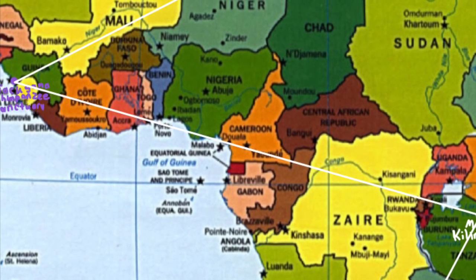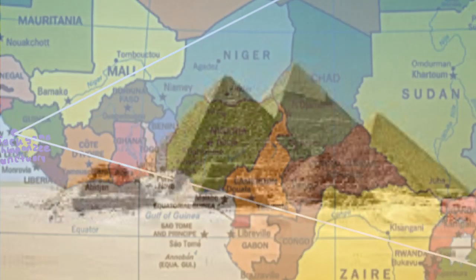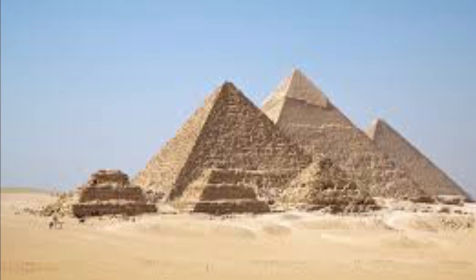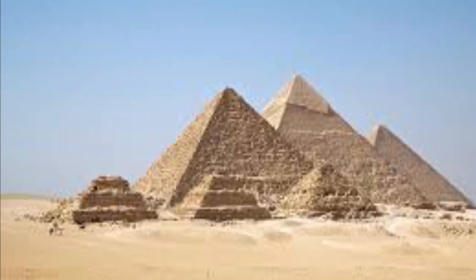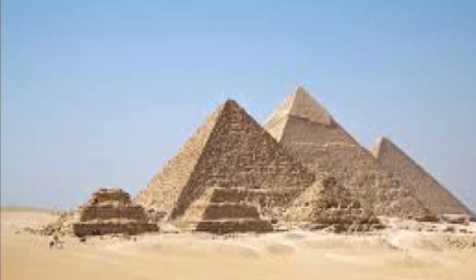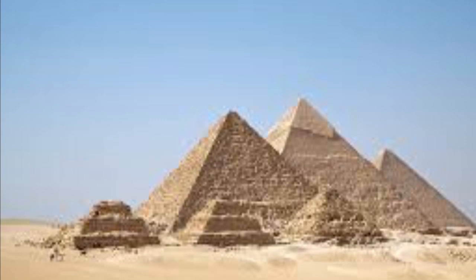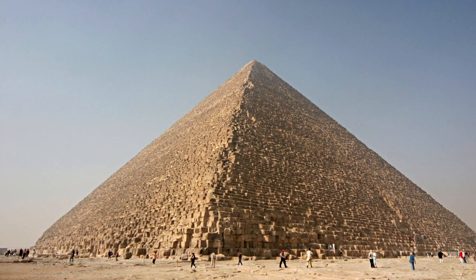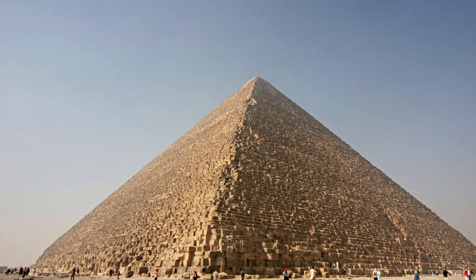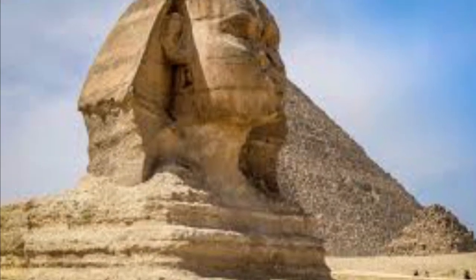I went north to the Giza Necropolis in Egypt. One of the most popular tourist attractions in both Africa and the world, the Giza Necropolis is one of the seven wonders of the world. It is located on the Giza Plateau and contains the Great Pyramid of Giza and the Great Sphinx.